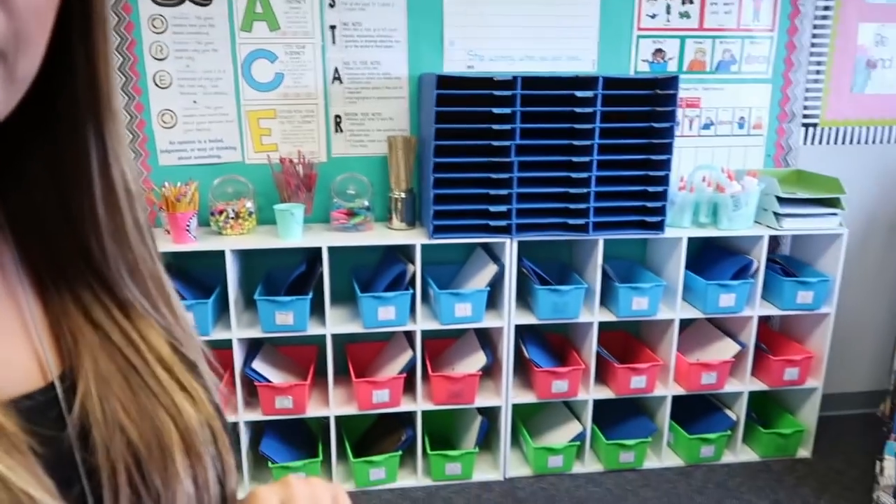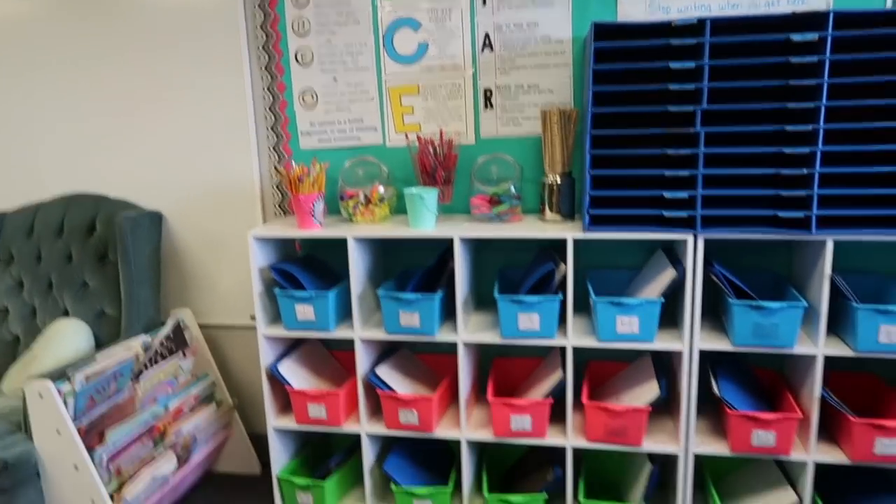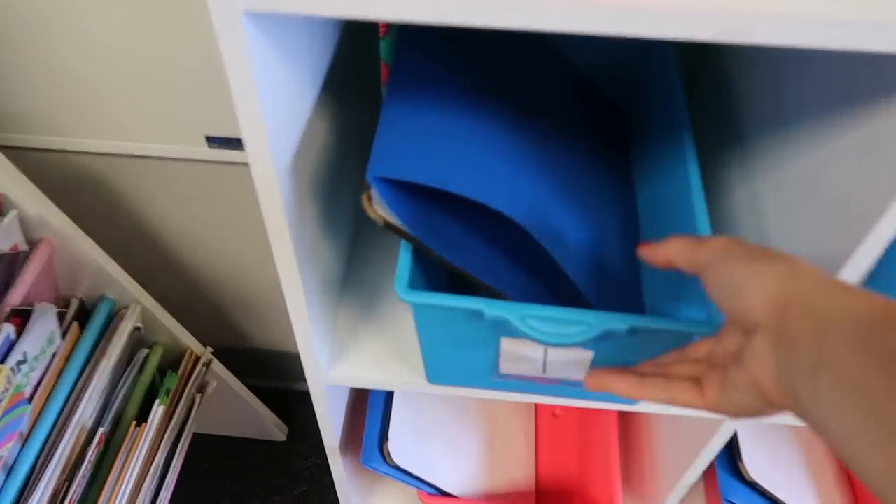Instead I have a bin and cubby system that I'm going to walk over and show you. It lives in my library and every morning when the students walk in, they come over and grab their bin — they know which one is theirs because it has their number on it. They also know where to put it back because there's a little sticker, but as you can see it's kind of falling apart, so I'm going to fix that as well.